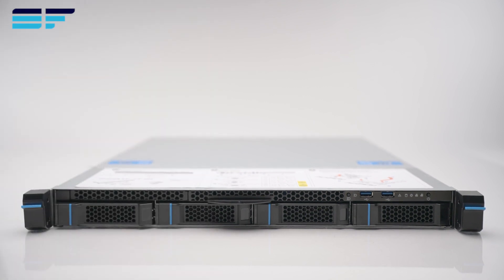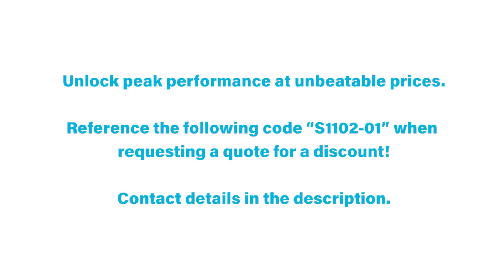If you are interested in this particular system, we have stock available on our website, or you can contact our sales team who would be happy to assist. Details in the description. Thanks for watching.